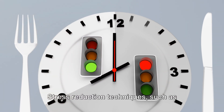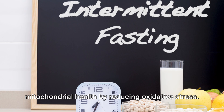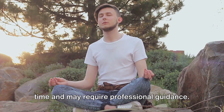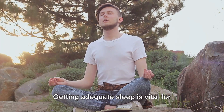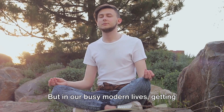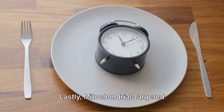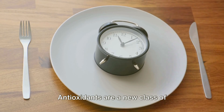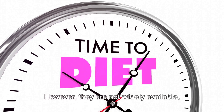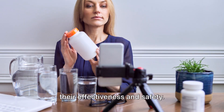Stress reduction techniques, such as meditation and yoga, can also support mitochondrial health by reducing oxidative stress. However, learning these techniques takes time and may require professional guidance. Getting adequate sleep is vital for mitochondrial repair and overall metabolic health, but in our busy modern lives, getting enough quality sleep can be a challenge. Lastly, mitochondrial targeted antioxidants are a new class of supplements designed to directly support mitochondrial health. However, they are not widely available, and more research is needed to establish their effectiveness and safety.